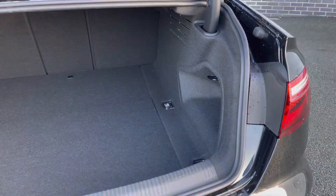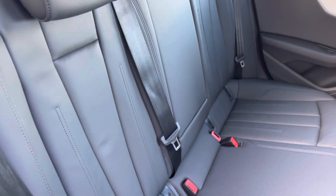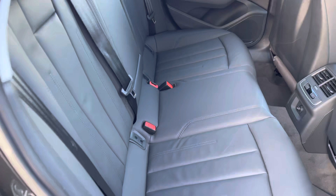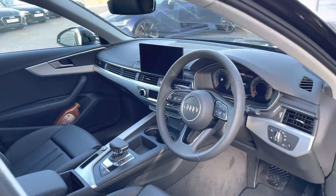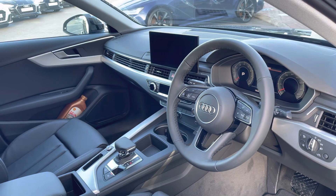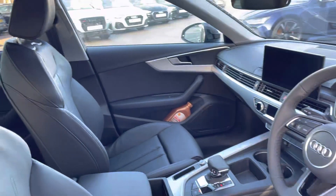Towards the interior, the seats are finished in the twin leather upholstery. This creates a practical yet premium interior environment. We also have the 3 spoke leather multifunctional sport steering wheel with the Audi ring badging, and the matte brushed aluminium inlays to the dashboard.